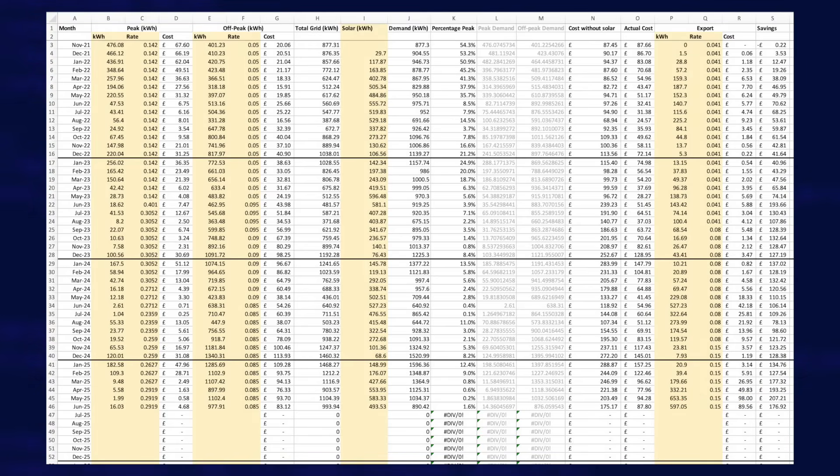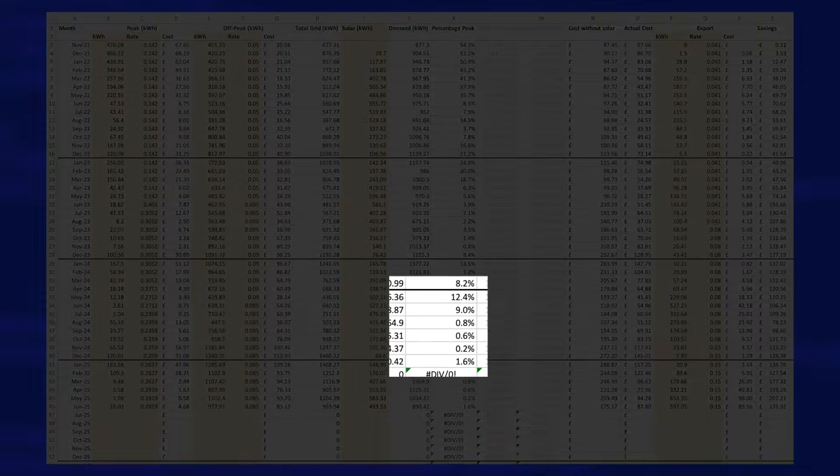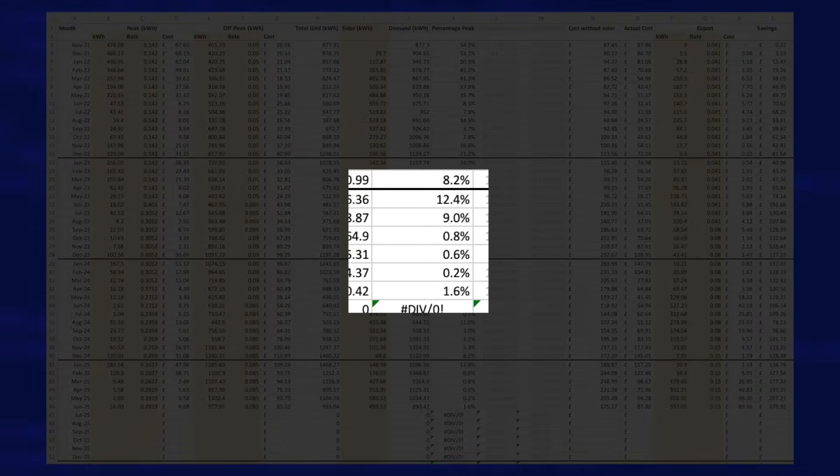One piece of data I find really interesting is the ratio of how much energy I used at peak times compared to off-peak. For January, my peak usage accounted for 12.4% of my total usage, mainly due to my batteries running out in the darker evenings due to the heat pump keeping us warm. But by May this was down to a mere 0.2%. It jumped a bit in June to 1.6%, but this was due to a special Octopus free electricity session, so it is a bit artificial.